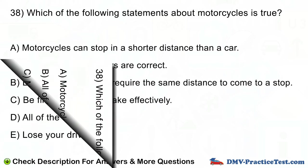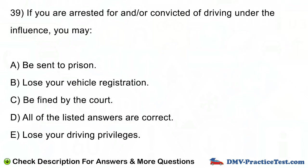Question number 39. If you are arrested for and/or convicted of driving under the influence, you may: A. Be sent to prison. B. Lose your vehicle registration. C. Be fined by the court. D. All of the listed answers are correct. E. Lose your driving privileges.